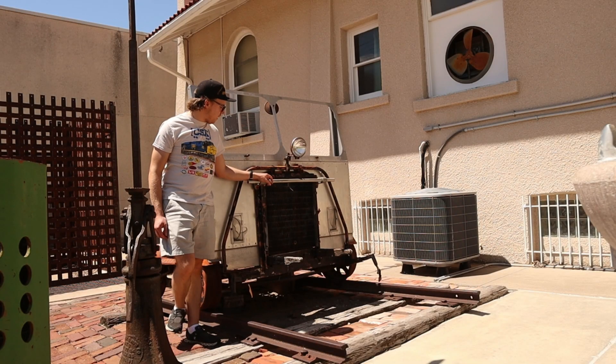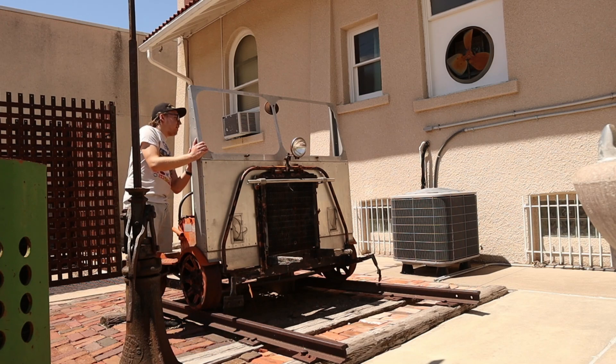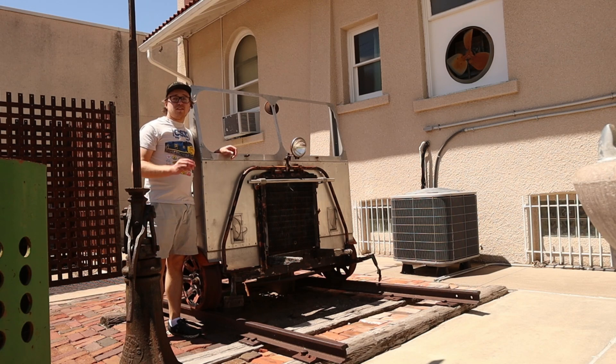This speeder right here was built by the Fairmount Motor Car Company of Fairmount, Minnesota, and I believe it was used by the Chicago, Burlington, and Quincy Railroad for maintenance use.